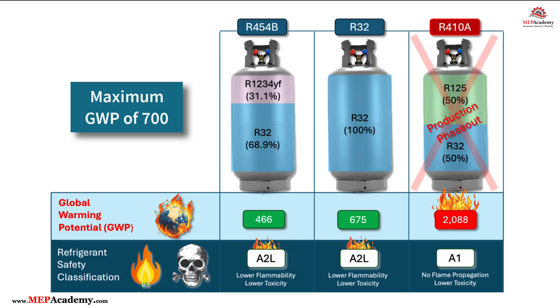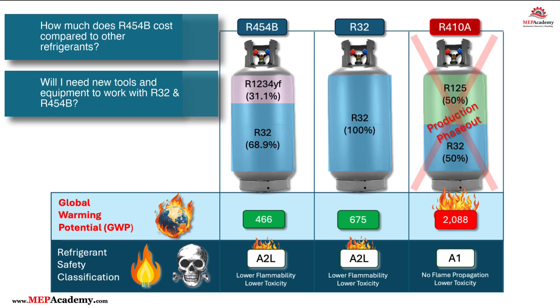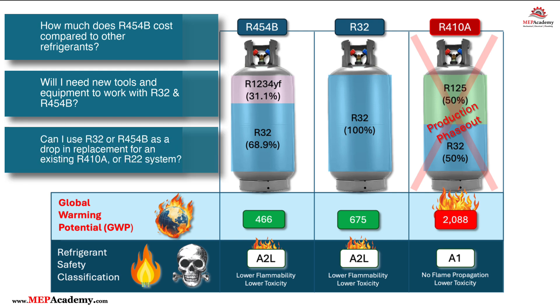R32 comes in at 675, just under the mandate. The questions we'll answer are: how much do R32 and R454B cost compared to other refrigerants? Will I need new tools and equipment to work with R32 and R454B? Can I use R32 or R454B as a drop-in replacement for an existing R410A or R22 system?